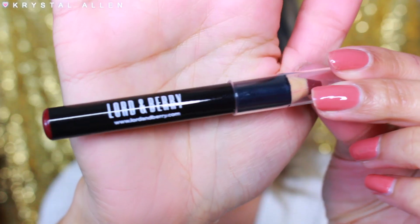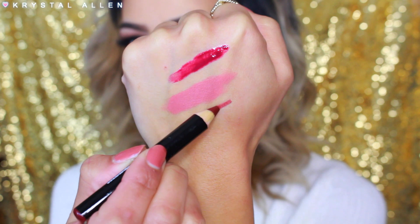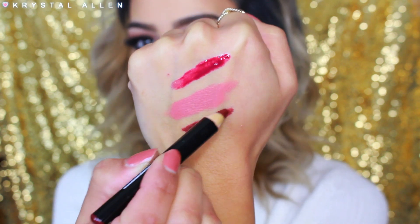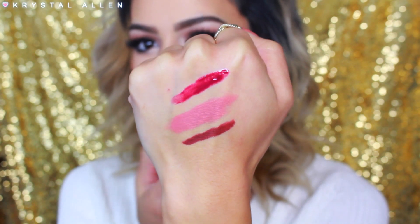Next I see the Lord & Berry Crayon Lipstick in the shade 'Vogue' — very dark and vampy. It's very pigmented and pretty. I love that it's in pencil form because it makes it easy to line the lips and then fill them in. It's very creamy but looks like it has more of a matte finish, which I love. I can't wait to try that out on my lips.